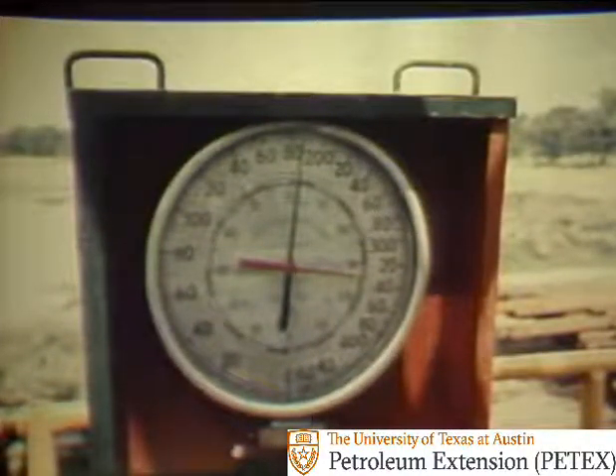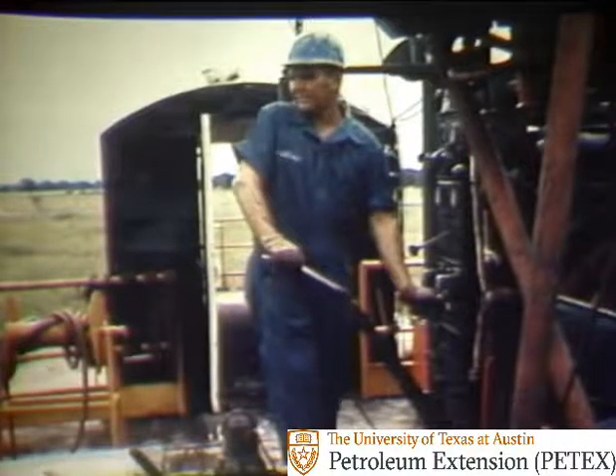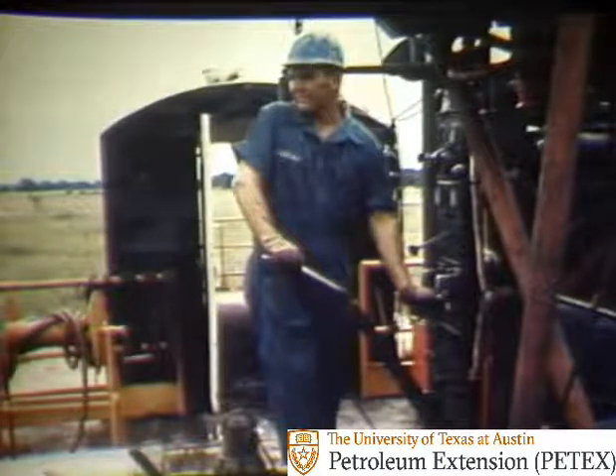Look at the weight indicator. The black pointer shows over a hundred and eighty thousand pounds of pull being applied, which for the amount of pipe still in the hole on this location is way beyond what it takes to get the pipe moving up the hole. The driller pulls up and slacks off on the pipe and engages the rotary table to apply torque in an attempt to get the pipe moving. But the pipe won't move. It looks like we're stuck.